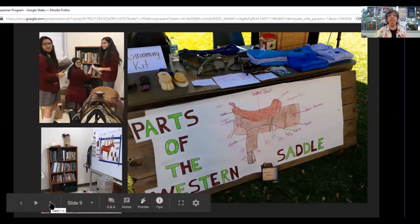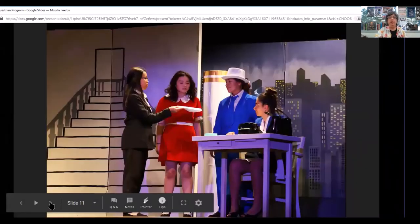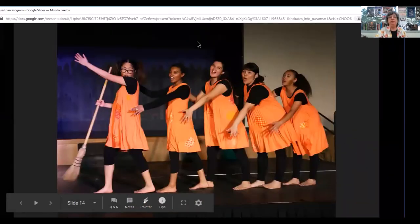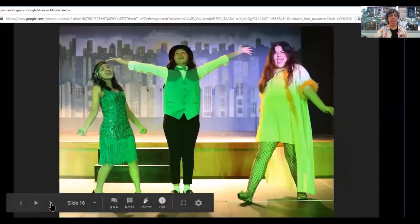Do you have any questions about the equestrian program before I start up with drama? Drama — basically we do basic plays in the first semester, and then we do a musical in the second semester. I'm going to show you some pictures of one of our last musicals, which was two years ago. This is a rehearsal of Annie. The students did a great performance, and they had a lot of fun and learned a lot doing the show Annie. They really learned a lot of teamwork, and when you do these shows, you learn a lot of discipline as well.